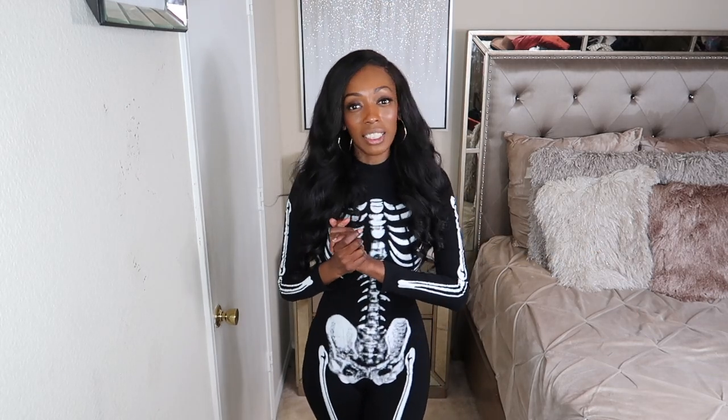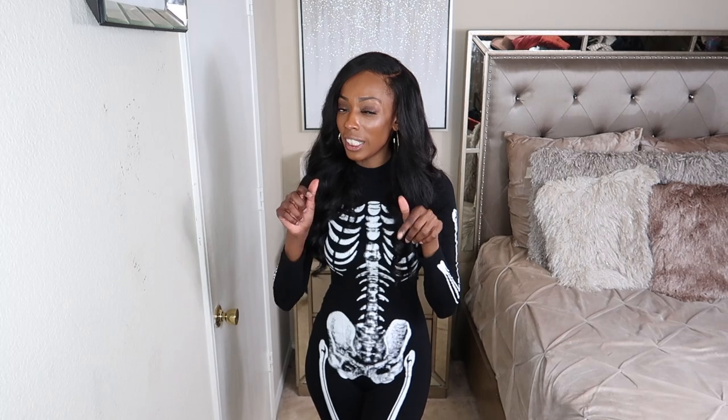Hey guys, welcome back to my channel. It is your girl Jenae Antoinette, as you already know, and if you don't know, now you know. While I am filming this, we are a week away from Halloween — I don't know when I'm posting this, but happy Halloween! Today I am doing a Zara video for you guys. I have really been into Zara lately, that's why you've been seeing a lot of that from me. Before we jump in, if you are new here, go ahead and hit that subscribe button — I do videos on beauty and fashion. And if you're coming back and still haven't subscribed, remember I'm judging you. Go ahead and hit that subscribe button. Let's jump into the video!